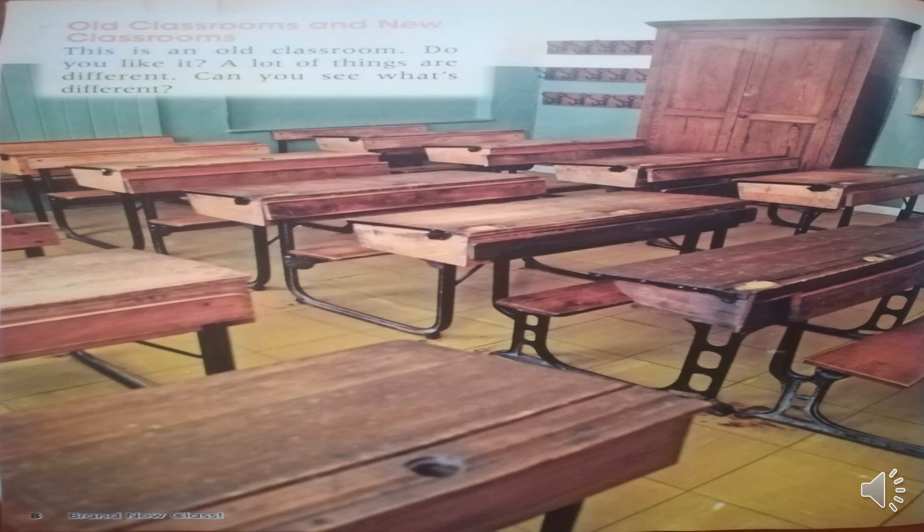Let's continue with page number 8. Vamos a continuar con la página número 8. Old classroom and new classroom. This is an old classroom. Do you like it? A lot of things are different. Can you see what's different? Esto que ven acá es un salón de clases antiguo y un salón de clase nuevo. Este es un salón de clase antiguo. ¿Te gusta? Hay muchas cosas diferentes. ¿Puedes ver cuál es la diferencia?